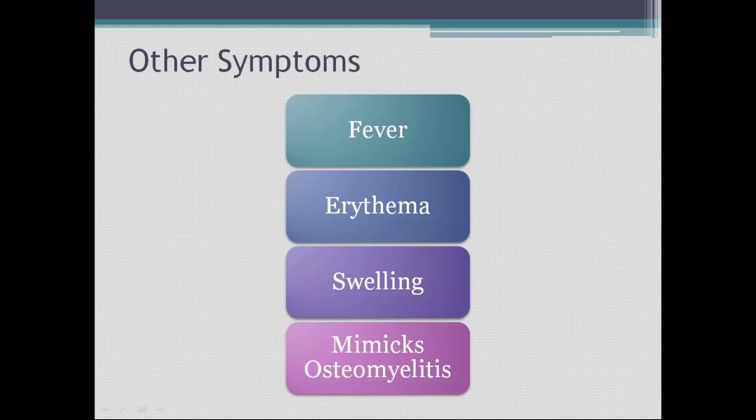Ewing's sarcoma is a tumor that presents with fever in its clinical presentation. No other bone tumor is normally associated with fever unless you get tumor lysis syndrome. But Ewing's sarcoma patients have fever, erythema, and swelling — and it mimics osteomyelitis. The first time you see such a patient, you will think of osteomyelitis rather than Ewing's sarcoma.